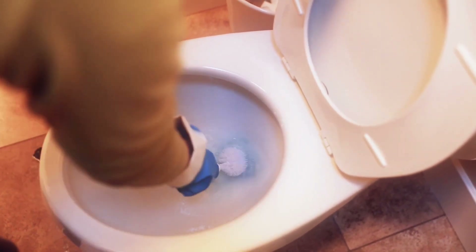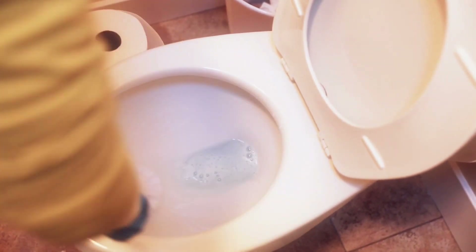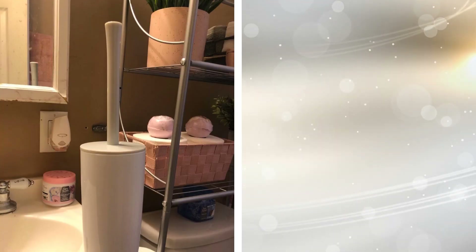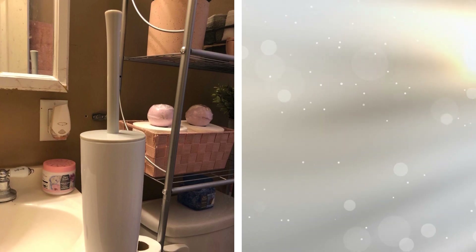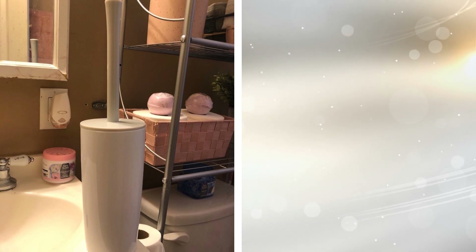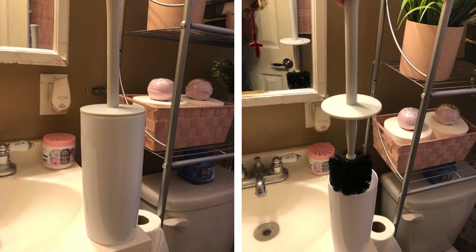9. Toilet bowl brushes can be an eyesore in your bathroom, but this toilet bowl brush and holder can change all that as it brings both style and flair to your toilet. Made of sturdy plastic, this item can keep the toilet bowl brush away from sight while also making it convenient and within reach if you need it. It is so pretty that people might ask why the heck you're keeping a vase next to the toilet bowl.